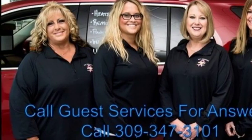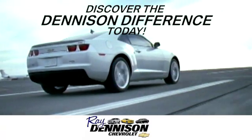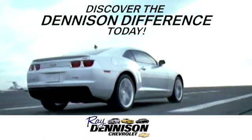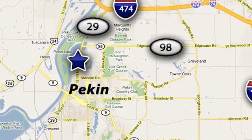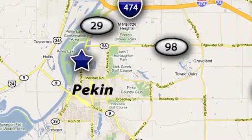Hurry in today for a test drive. Discover the Denison difference today. We are exceeding expectations from test drive to delivery, one customer at a time. We are conveniently located at 2320 North 8th Street in Pekin, Illinois.